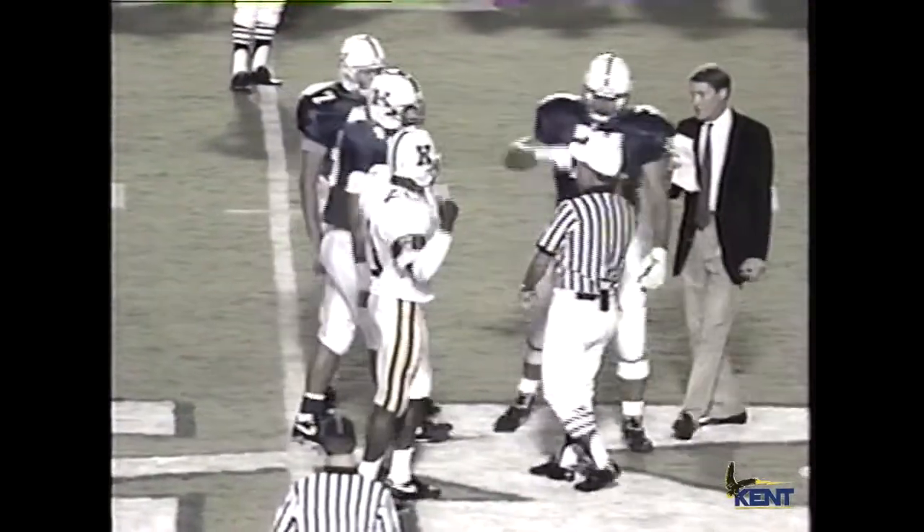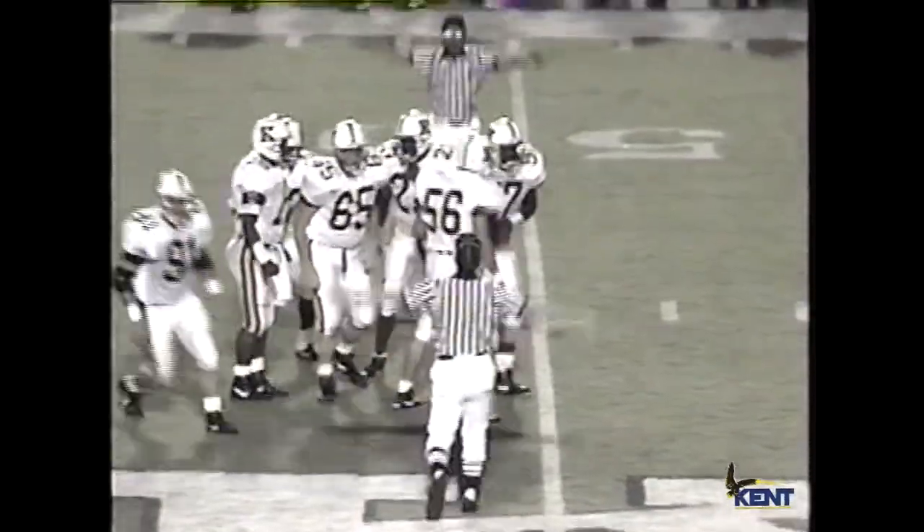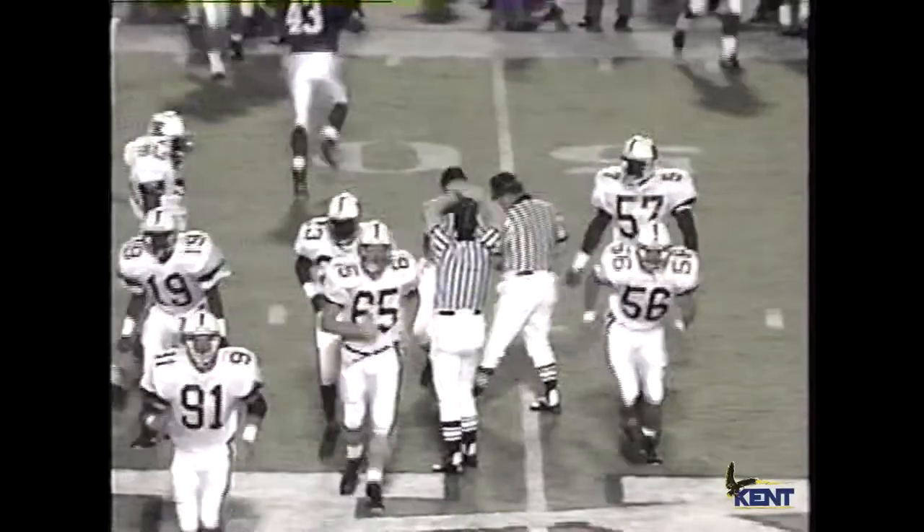Kent State wins the toss and will receive. Kentucky will have great field position on the 49-yard line — Kent's 49.